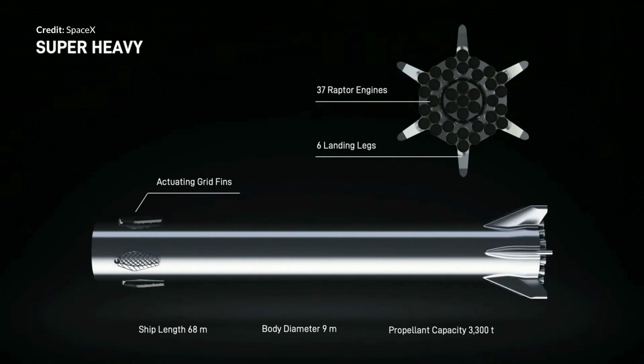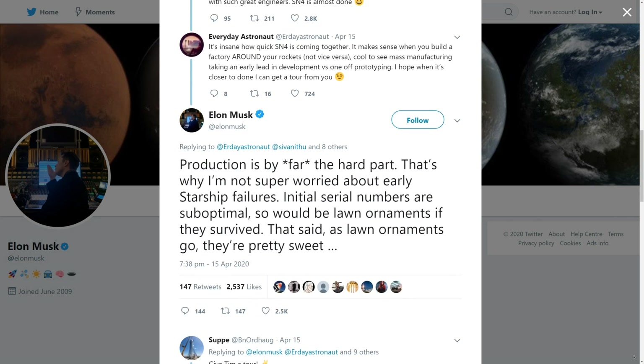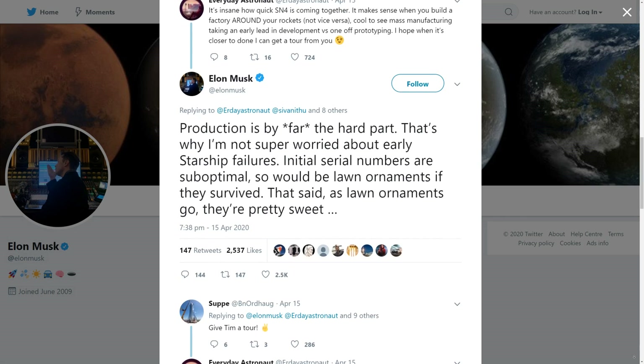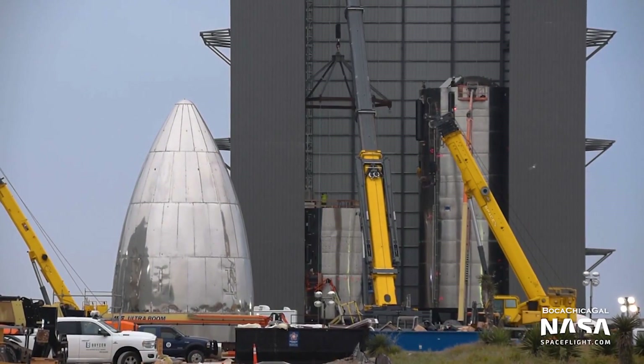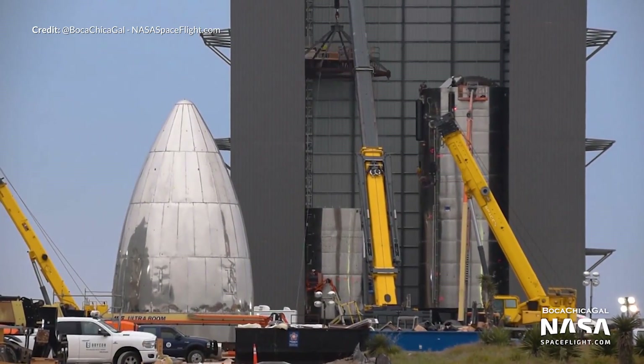For an orbital flight a Super Heavy booster will certainly be needed. I've had a bunch of comments critical of various prototype failures, but as Elon says, what is actually the difficult part of development is the production. He isn't super worried about early Starship failures as they are always suboptimal prototypes anyway. Most would presumably only ever fly once and then essentially be lawn ornaments if they do survive. So yes, the increased speed and availability of these prototypes being churned out is the real important factor here. We have our fingers crossed for a successful pressure test and hopefully we'll be seeing this fly real soon.